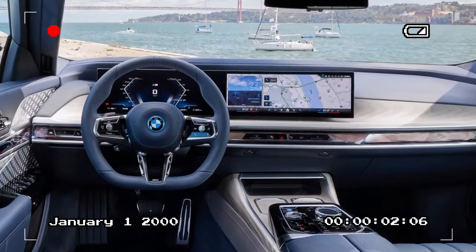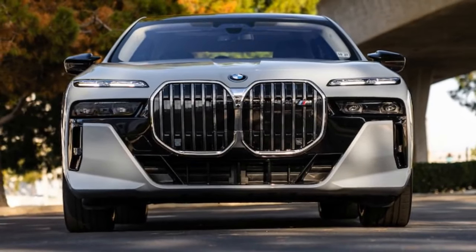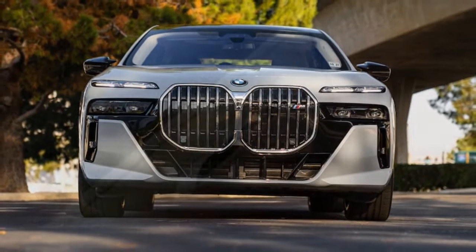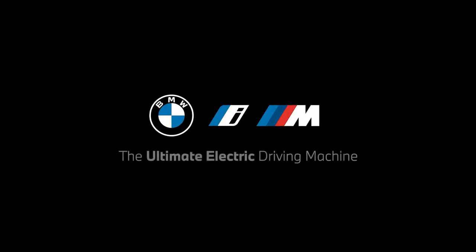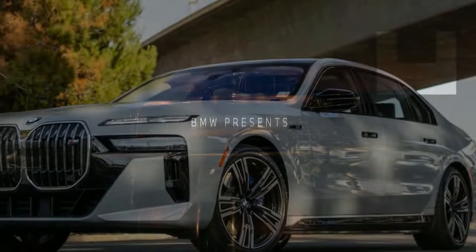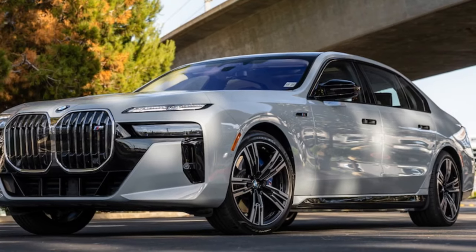That's on par with the agility of some high-performance EVs — for instance, the Rivian R1T pickup truck on off-road tires hits the same mark. But to achieve this in a spacious luxury sedan boasting reclining, massaging rear seats and a fold-down 34-inch rear entertainment screen is downright remarkable. For comparison, the Bentley Flying Spur Speed, with its 626-horsepower 6.0-liter W-12 engine, takes 3.6 seconds to reach 60 mph.